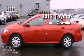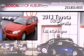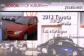This is a brand new 2013 Toyota Corolla. It has a 1.8 liter 4 cylinder engine and an automatic transmission.